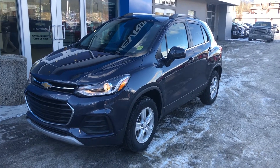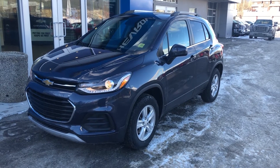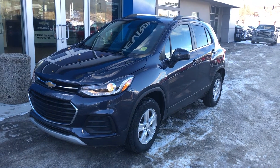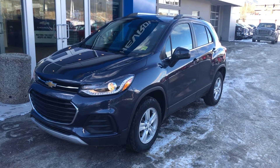Welcome to Wolf Chevrolet here in Canmore at 707 Railway Avenue. Today we're looking at a 2019 Chevy Trax. It has a 1.4 liter turbo engine paired with our six-speed automatic transmission.